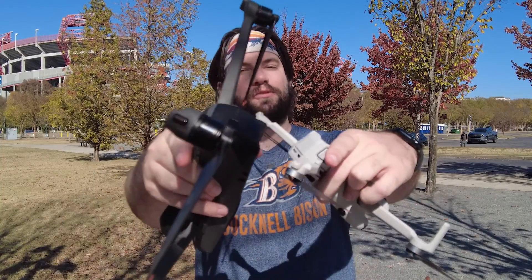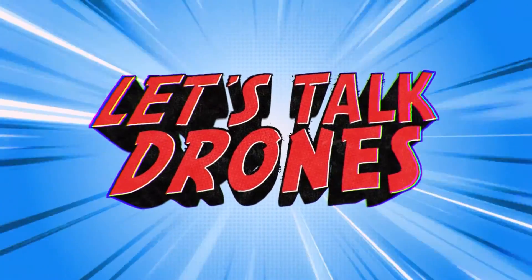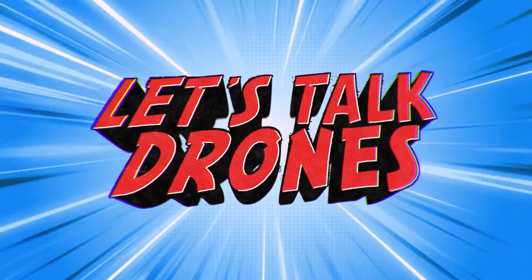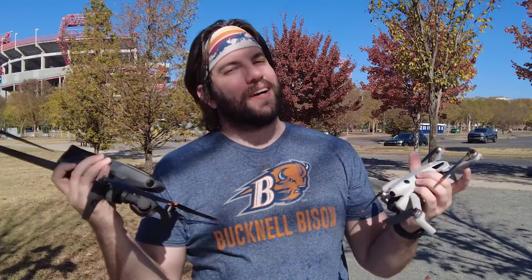Without further ado, let's talk drones. What's up? It's Chris, the Drone Geek, and welcome to another episode of Let's Talk Drones.